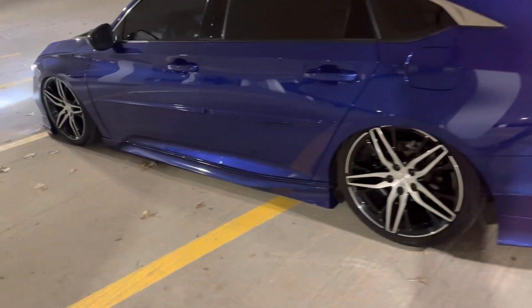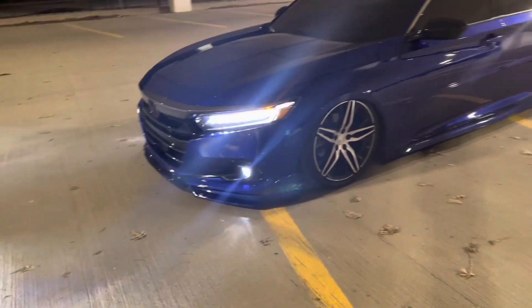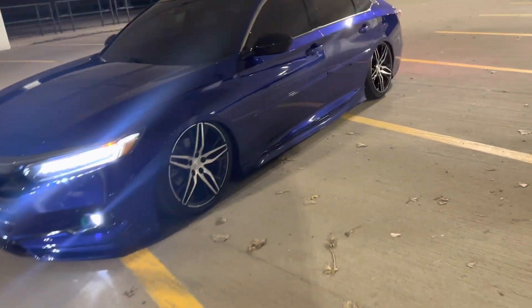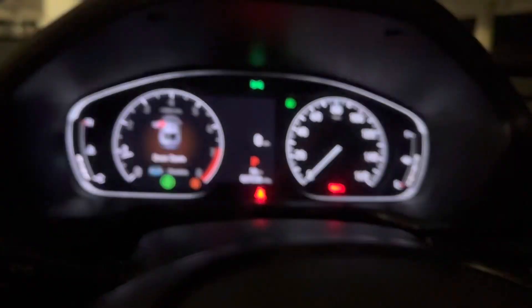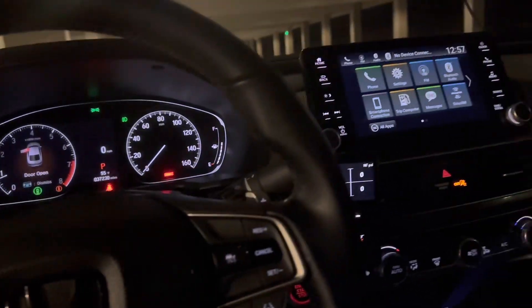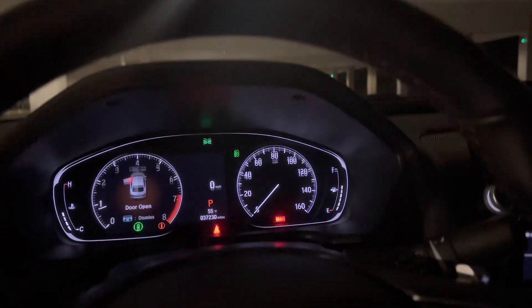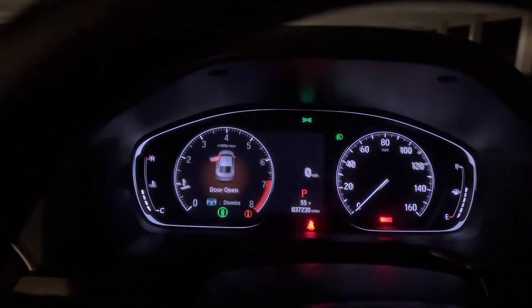We're at 37,000 miles. I've had this car a year and a month, so that's a lot of highway driving. We're gonna be at 60,000 miles by the two-year mark, probably 65,000.